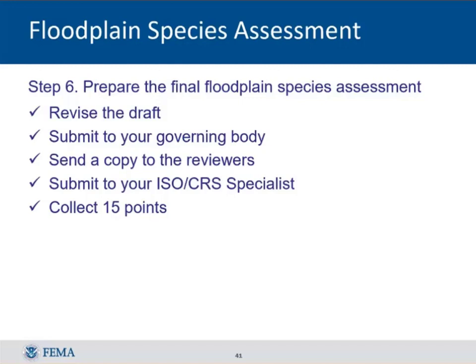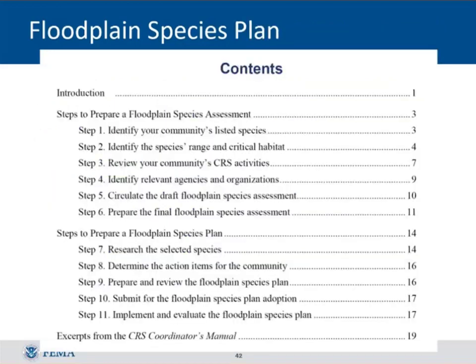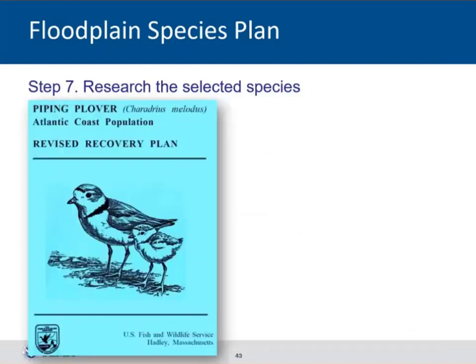After revising your report accordingly, send it to your governing body — they don't need to vote on it, just receive it. Send courtesy copies to your reviewers, and submit to your specialist. You'll eventually receive the 15 points for the assessment. If you want to proceed to a full plan for up to 85 more points, move to step seven: do more homework on your priority species. The best source is the recovery plan, available on the Fish and Wildlife and NMFS websites.